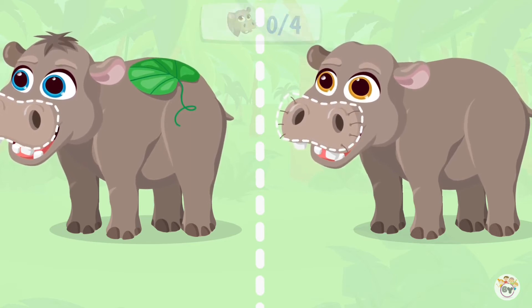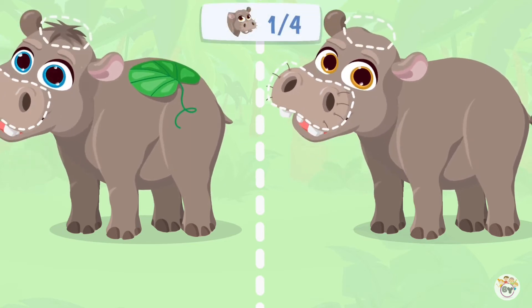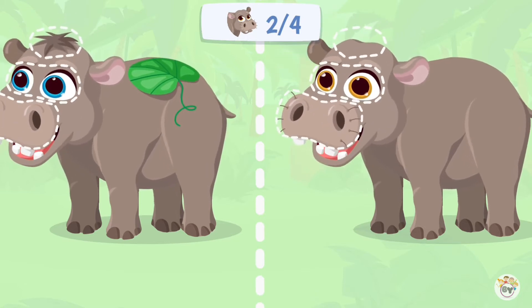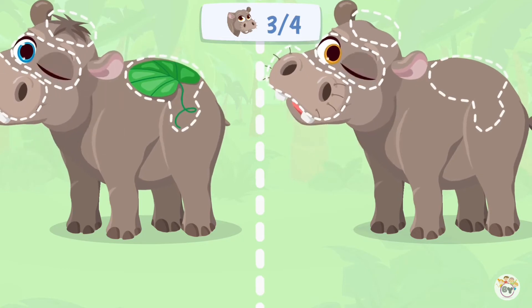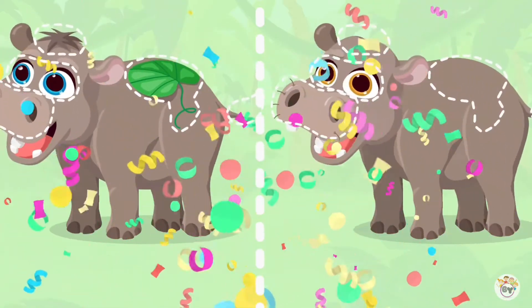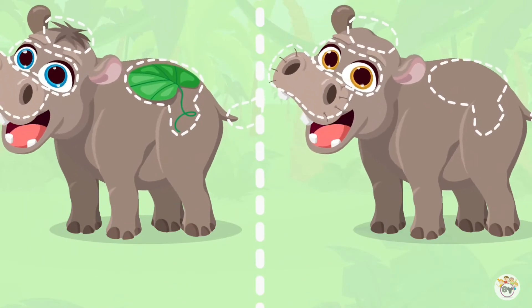So give them a second chance and let's find the other four. Tap on the differences that you notice. Great job! Look! The hippos smile to you. I think they want to say thank you.